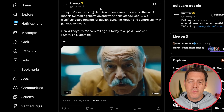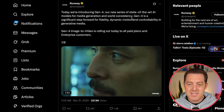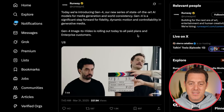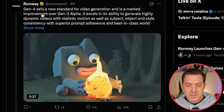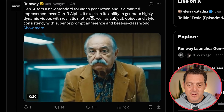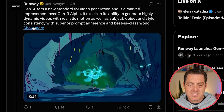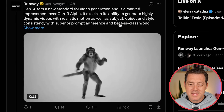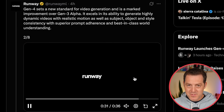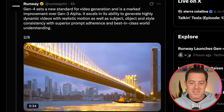So today Runway is introducing Gen 4, their new series of state-of-the-art AI models for media generation and world consistency. Gen 4 is a significant step forward for fidelity, dynamic motion, and controllability in generative media. Image-to-video is rolling out today to all paid plans and enterprise customers. Gen 4 sets a new standard for video generation and is a marked improvement over Gen 3 Alpha, excelling in highly dynamic videos with realistic motion, subject, object and style consistency, superior prompt adherence, and best-in-class world understanding.